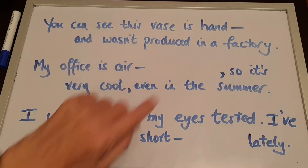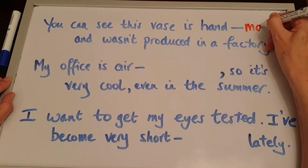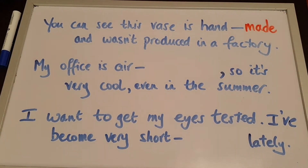You can see this vase is hand-___ and wasn't produced in a factory. Hand-made! Lovely. You can see this vase is handmade and wasn't produced in a factory.